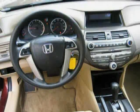Low mileage of 10,990 miles makes this Accord Sedan an easy choice for you.